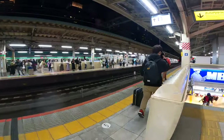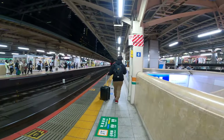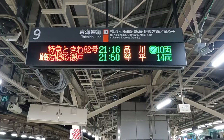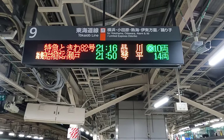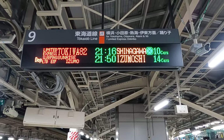There used to be a lot of sleeper trains in Japan, but the number significantly went down as more and more people prefer the Shinkansen or domestic flights. Now, besides Sunrise Express, the other remaining overnight trains are luxury cruise trains that run on very limited schedules.